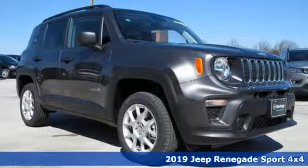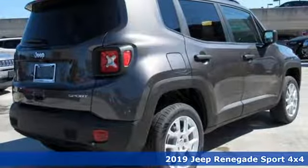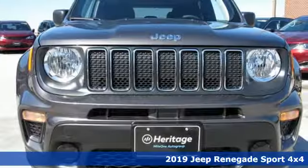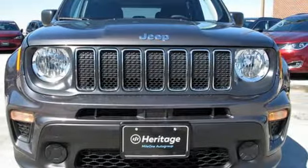Here's a new 2019 Jeep Renegade. In the city or in the country, embrace your pioneering spirit in this Renegade. It comes with the features you need, and better yet, want.